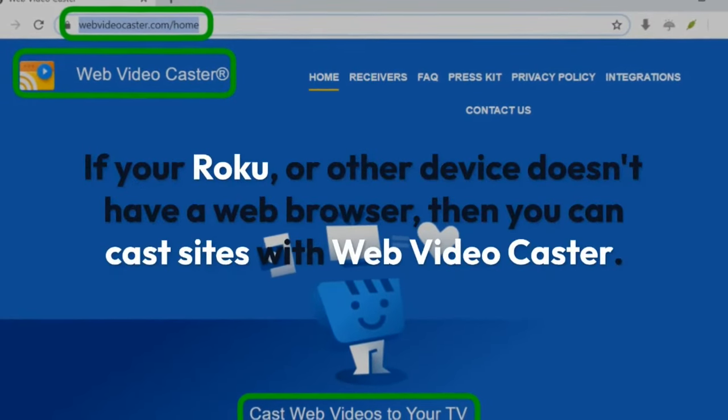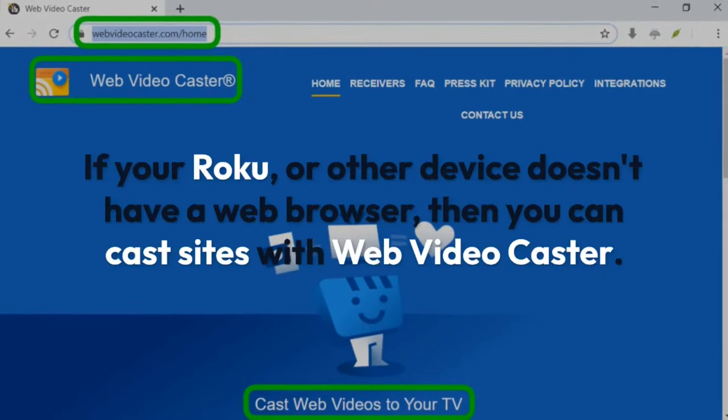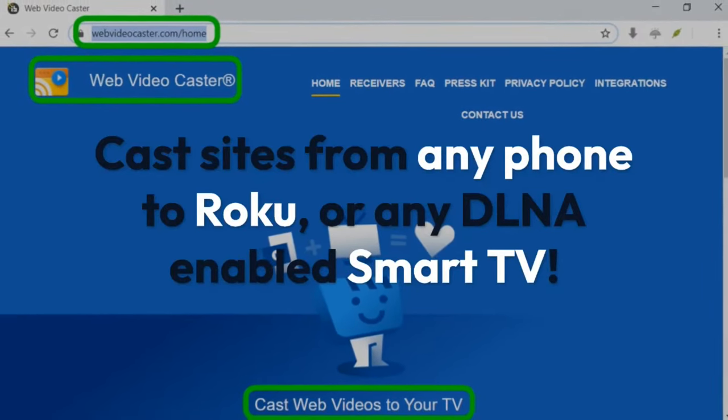If your Roku or other device doesn't have a web browser, then you can cast sites with Web Video Caster. Cast sites from any phone to Roku or any DLNA-enabled smart TV.